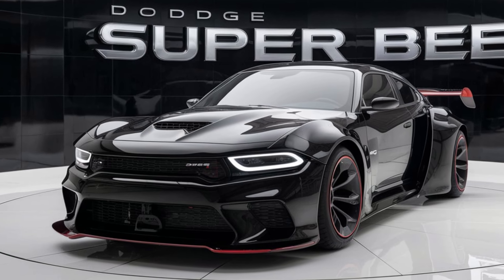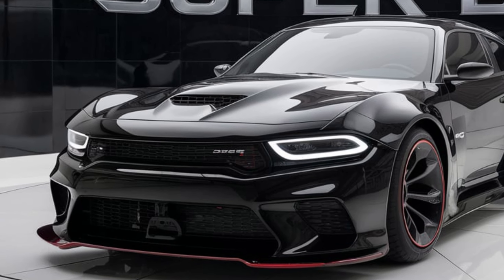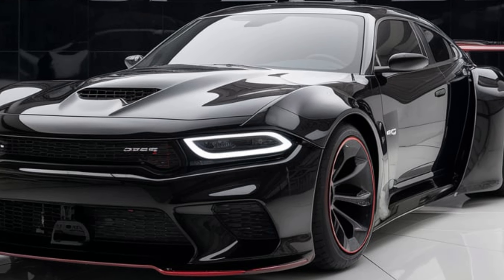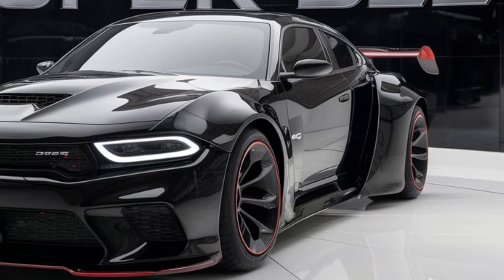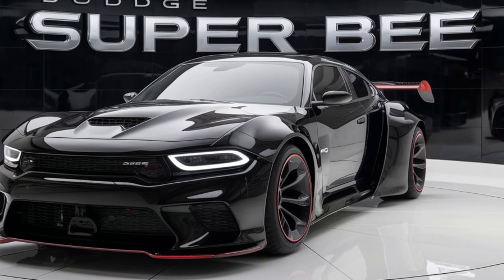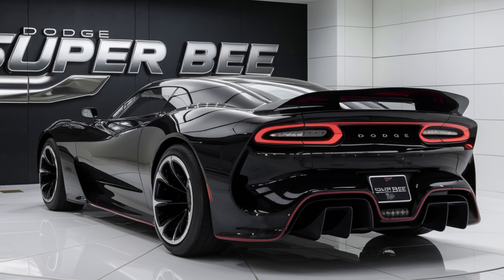When it comes to performance, the 2025 Super Bee does not disappoint. Under the hood you've got a beastly engine — a supercharged 6.2-liter Hemi V8 that cranks out over 700 horsepower. This car is all about raw power and speed, capable of going from 0 to 60 in just over three seconds.